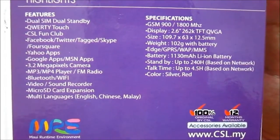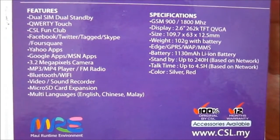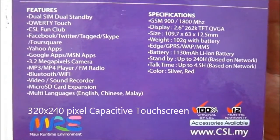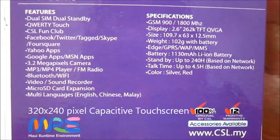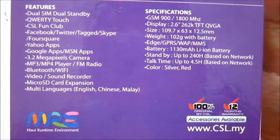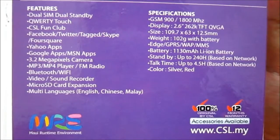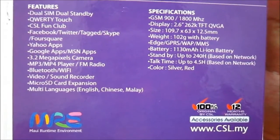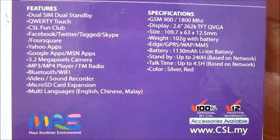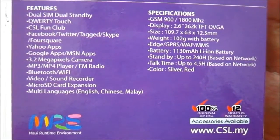The display is a 2.6 inch 262K TFT QVGA, 320 x 240 pixels. Weight is 102 grams with battery, with a 1130 mAh battery. The color comes in silver or red.